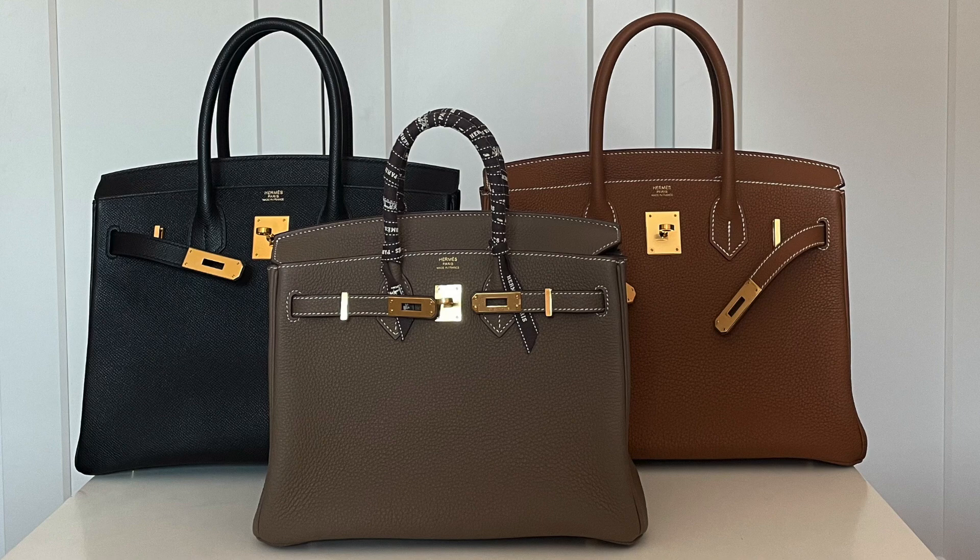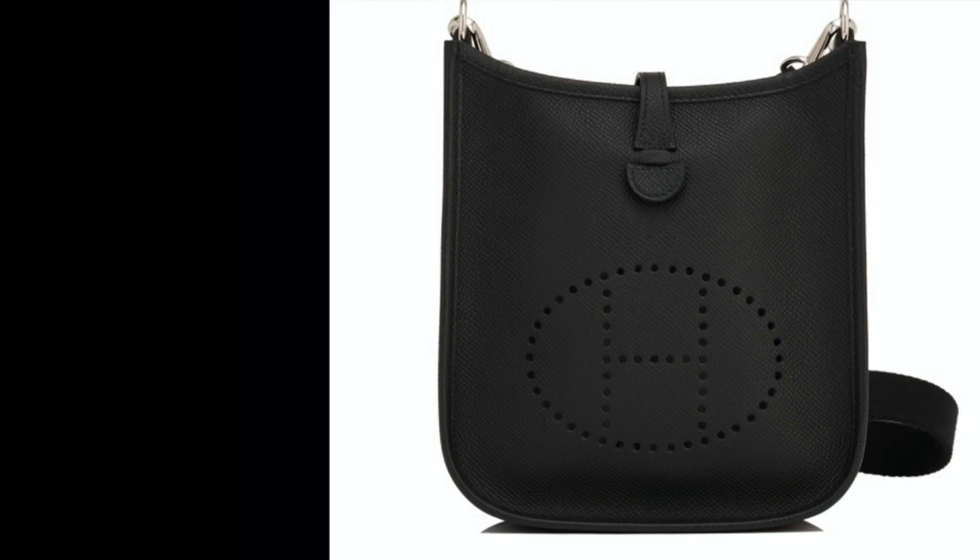All the way back in 2017, I wanted a red or a gray Evelyn TPM. At the time, I heard this bag was going to be discontinued, so I reached out to my SA, who I hadn't spoken to in over a year, and asked her for this bag. She didn't have anything, but a few days later she called and said she had a black Epsom Evelyn TPM. Because I thought this bag would be imminently discontinued, I accepted.